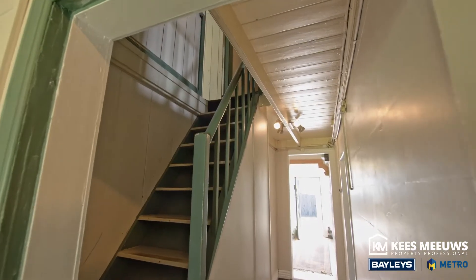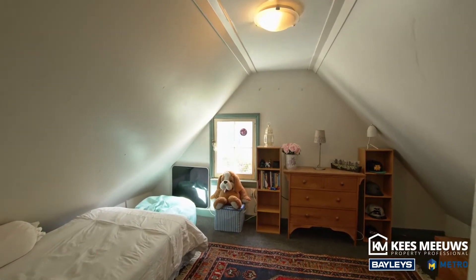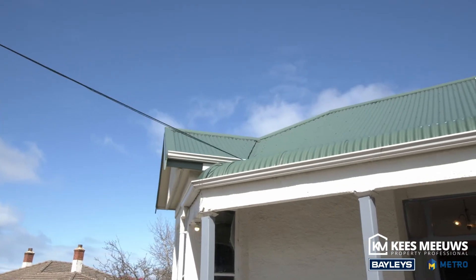Heating is provided by three good-size heat pumps, ceiling insulation, and the majority of the windows having retrofitted double glazing. The house has been well maintained and has a near-new roof and guttering.